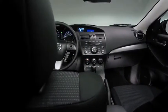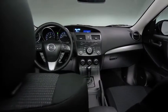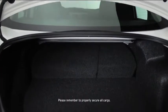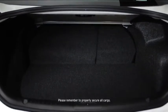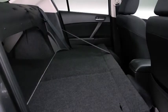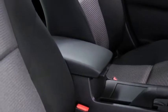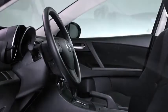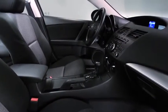Just because it's a compact sedan doesn't mean Mazda 3 has to hold back on spaciousness and convenience. You can take your friends and your cargo along for a ride thanks to the ample trunk space and 60-40 fold-down rear seating. The sporty front bucket seats combine style with lasting comfort for even those more ambitious road trips. The tilt and telescopic steering wheel adjusts to the height of the driver, and the back seat offers plenty of leg room, too.